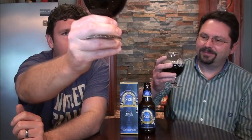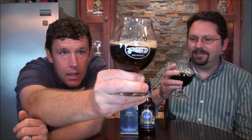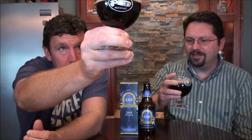Alright, let's look at the color. It's dark for a blend — you can see some ruby purple around it. There's a light tan, creamy, kind of creamy-white head that's dissipated but still clings to the glass. Let's get the nose on it.